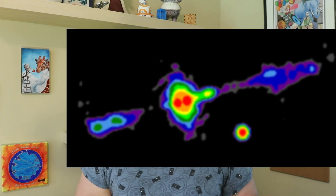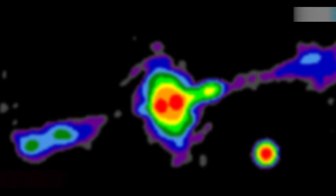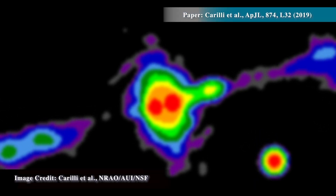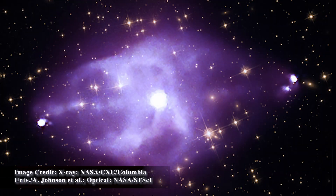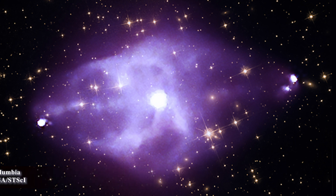A couple of months ago, I saw that for the first time, astronomers had imaged a dusty region around the central mass of a black hole in a type of galaxy known as an active galactic nucleus. AGN, as they're known to astronomers, are galaxies where the central region shows an enormous amount of emission from a very small region.